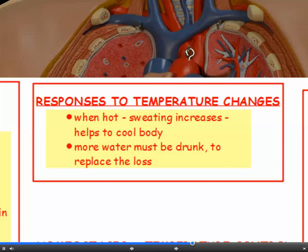Now if we get hot, one of the things that our body does is to sweat more, because sweating helps to cool the body. If this is the case, then we have to drink more water to replace the water lost.